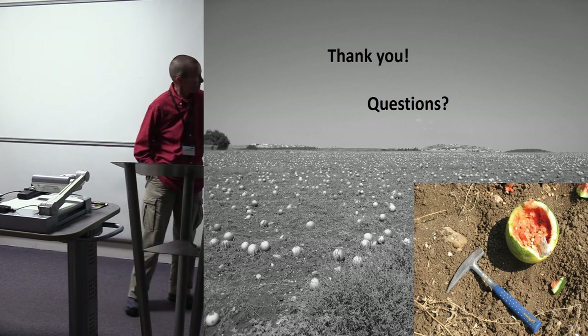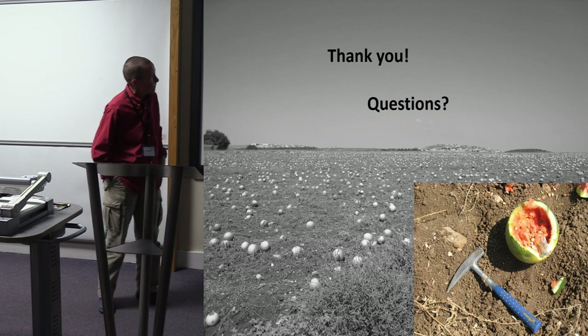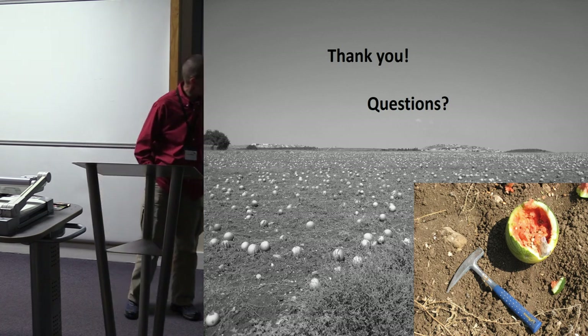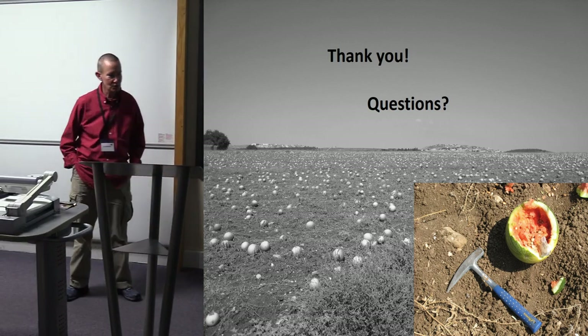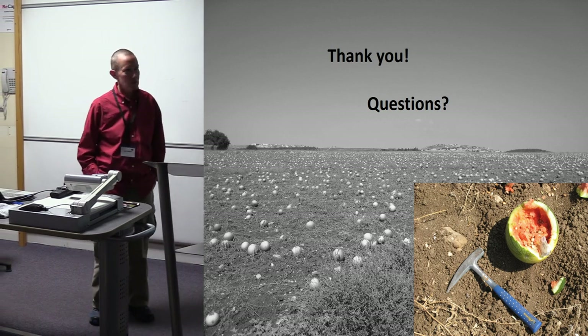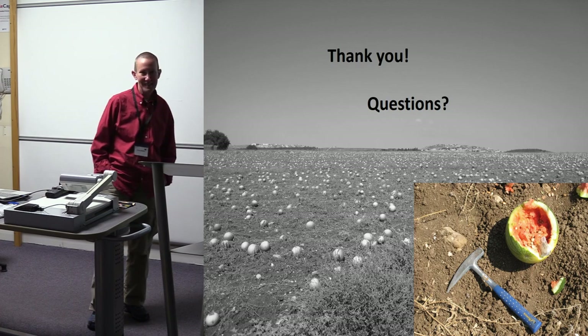This is a picture of the watermelon butchery site. The hammer is only for scale — all work was done with an actual stone tool, just sitting there in the carcass of the slaughtered watermelon, which was consumed by the participants afterwards. Any questions?